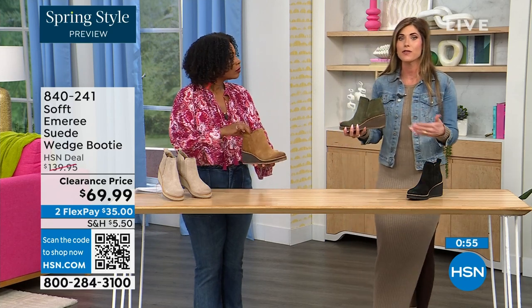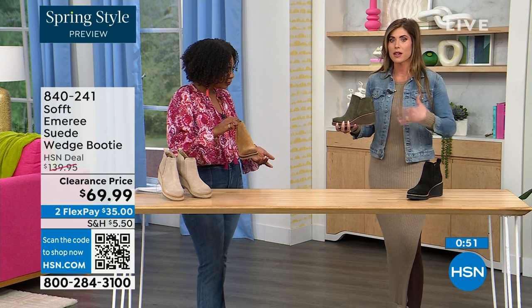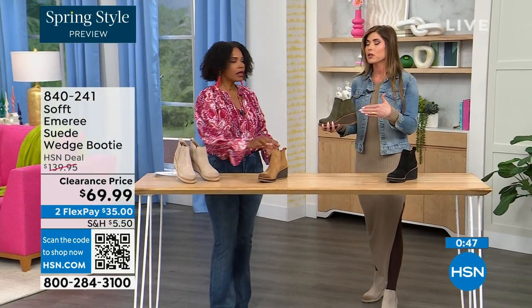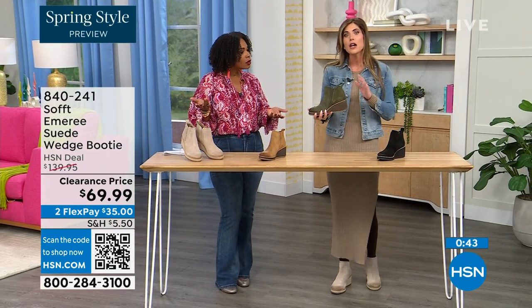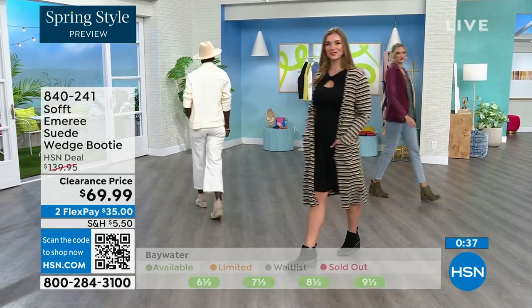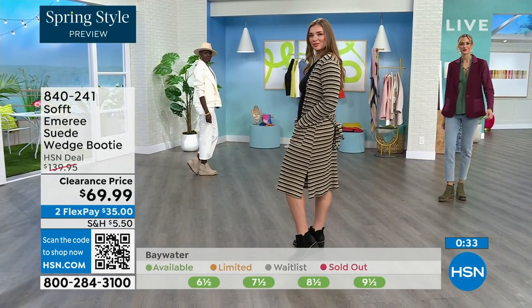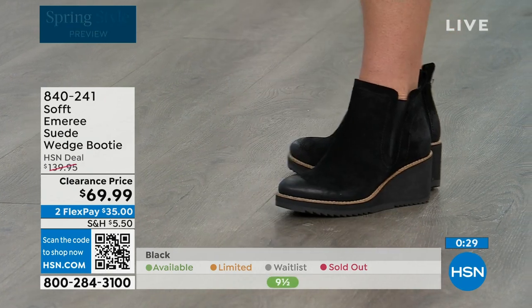Look at this — I'm wearing just tights, a cute little dress and a denim jacket. This says spring, this isn't a winter outfit. These absolutely can carry you into spring as well as into the fall months too. When it's cooler and the snow is starting to melt, you don't have to worry — it is going to have that water-resistant and stain-resistant coating. Don't shy away from the lighter colors with these.